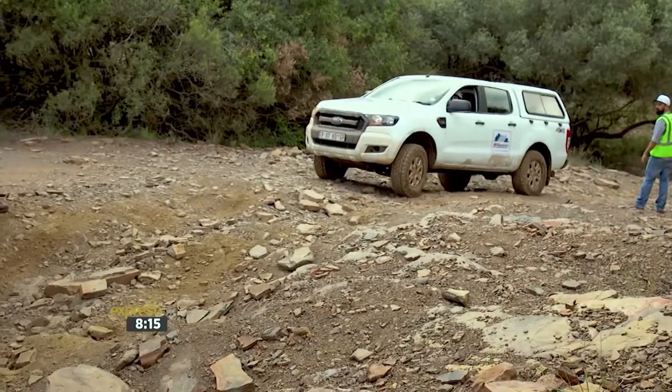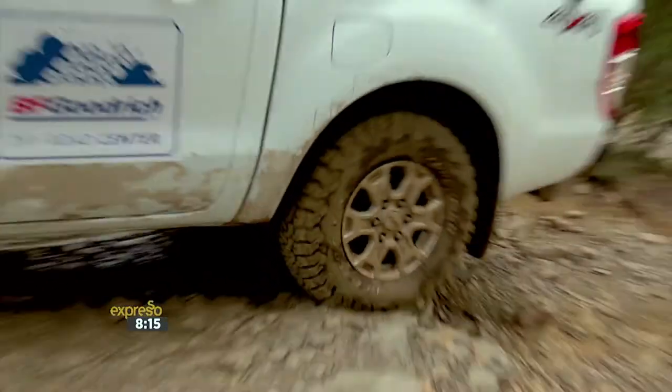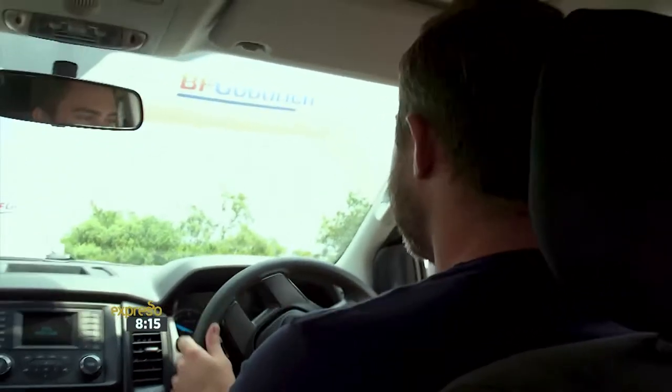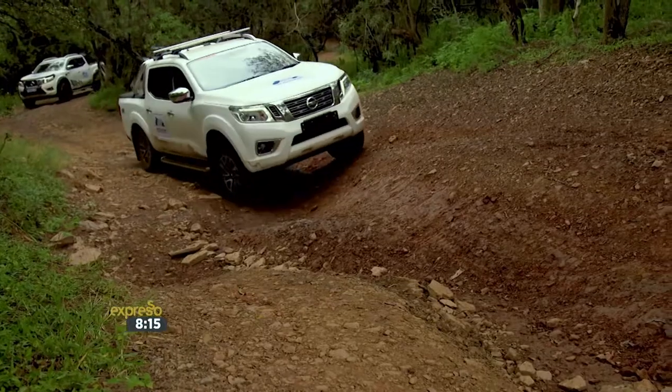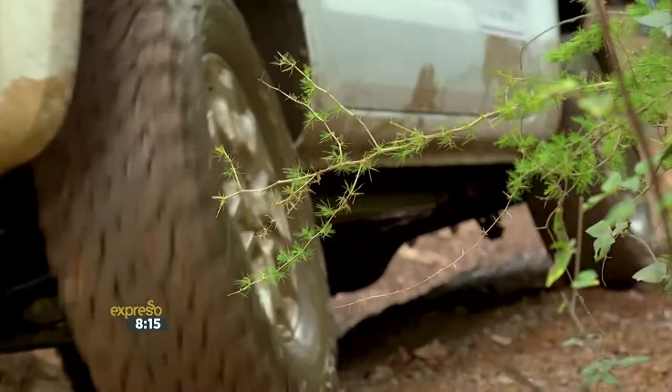Wow, there you go — that is very cool, that's awesome! You can feel the car and the tyres working simultaneously. They work in harmony, and that's why we believe we've got the best tyre on the market when it comes to things like this.